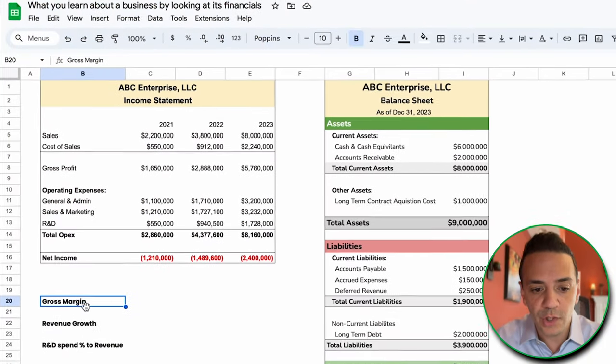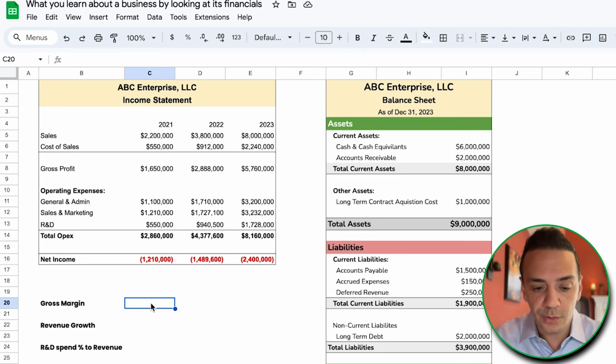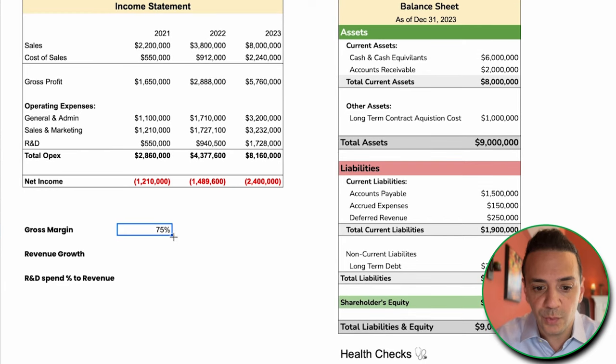One of the quickest ways of determining the industry this company is in is by looking at its gross margin. We'll calculate gross margin by taking gross profit and dividing it by revenue — equal to gross profit divided by sales. We get 75% for 2021, 76% the year after, and 72% the year after that. So now we have an idea of what gross margin we're looking at here.